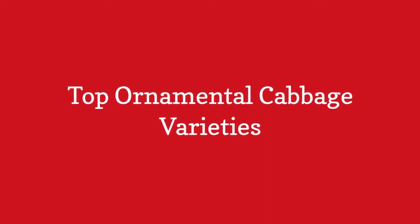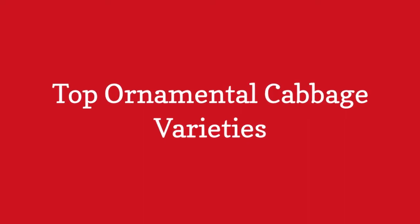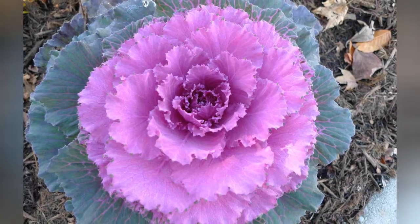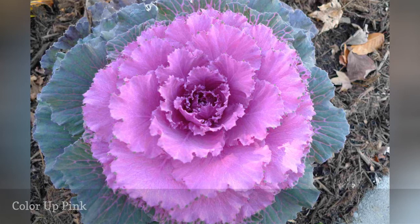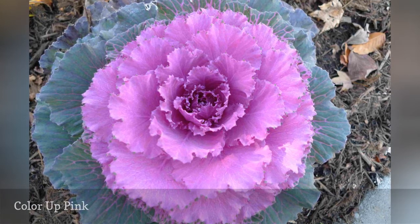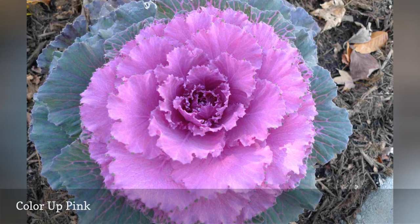Top Ornamental Cabbage Varieties. Color Up Pink ornamental cabbages feature minty green leaves with a blush center and an upright growth habit that looks perky in the garden when a hard freeze has knocked everything else flat.